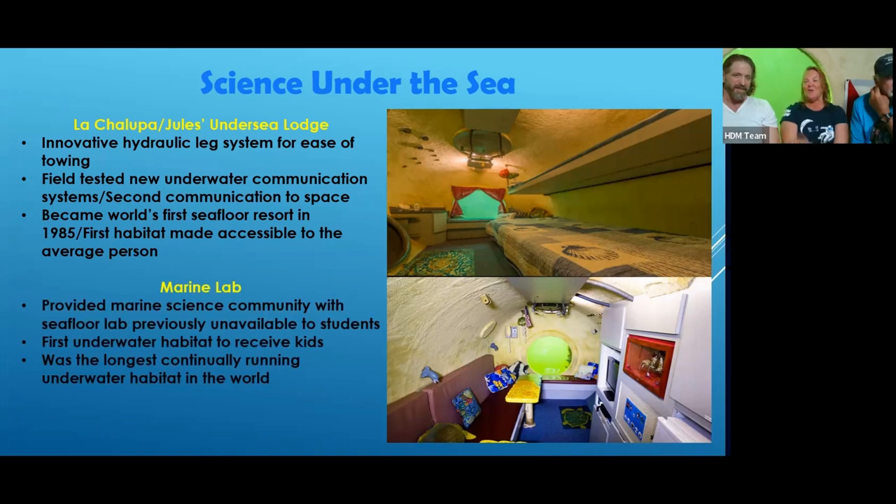Jules Undersea Lodge also has Marine Lab. There was a smaller lab built by the Naval Academy that stayed in a professor's backyard for a time. It's actually sitting topside as you come into Jules now, because it lost its ability to be a useful underwater habitat — it was kind of falling apart. They pulled it out of the water. When Dr. Joe was here 20 years ago it was in the water; five years ago it was out. They turned it into a museum open for different events.